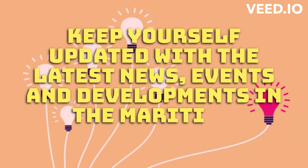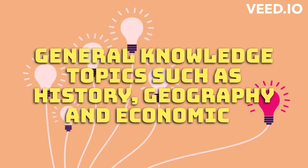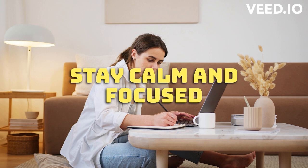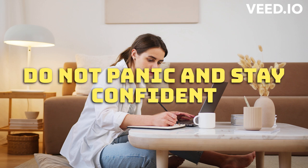Keep yourself updated with the latest news, events, and developments in the maritime industry, as well as general knowledge topics such as history, geography, and economics. Remember, it is important to stay calm and focused during the exam. Do not panic and stay confident in your abilities.